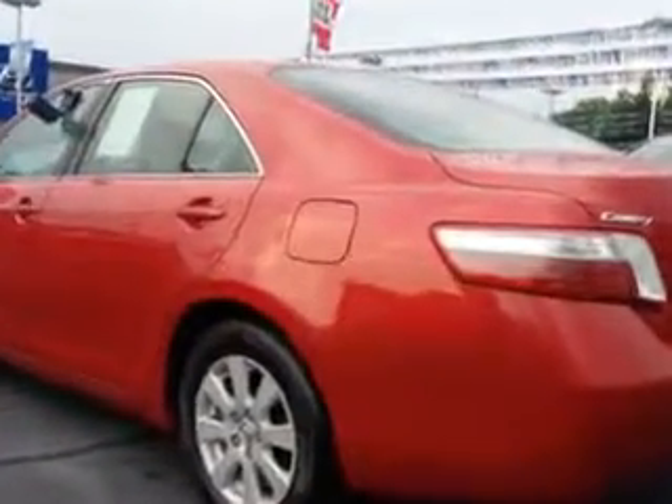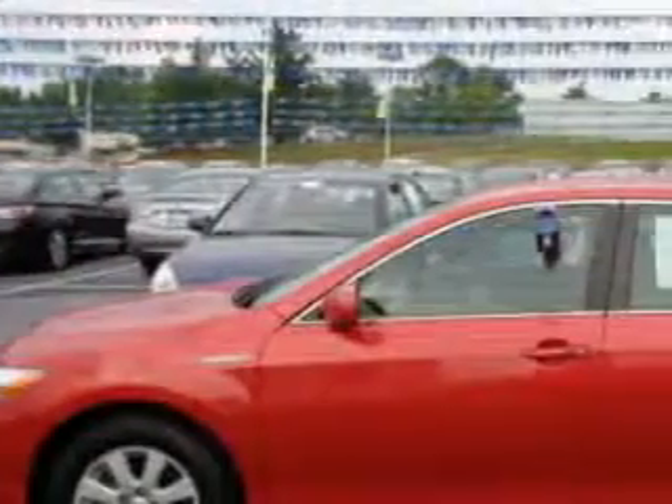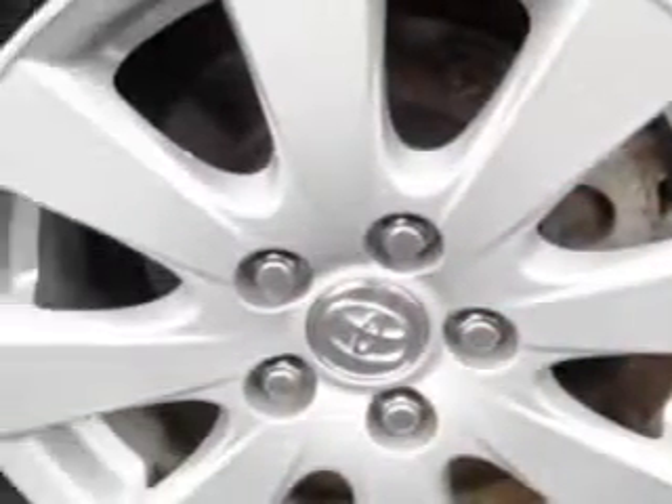Features include remote power door locks, alloy wheels, power driver's seat, keyless ignition, push-button start, tire pressure monitoring system, rear bench seat, auto-dimming mirrors, on-steering wheel audio and cruise controls, and much more. Enjoy the drive and have peace of mind in this 2009 Toyota Camry Hybrid.